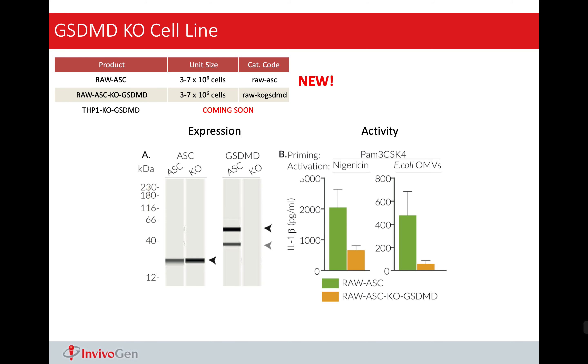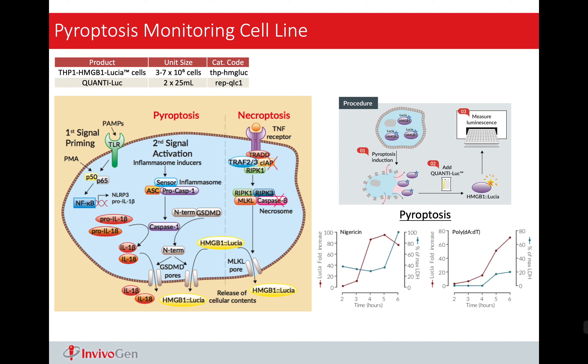Here is the model that he proposed. When inflammasome is activated, either caspase-1 or caspase-11 will cleave gasdermin D, releasing the N-terminal fragment, which is the P30. This P30 will go to the cell membrane, forming the gasdermin D pore, leading to cell death.